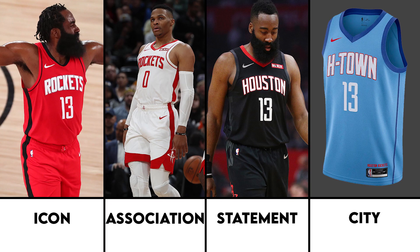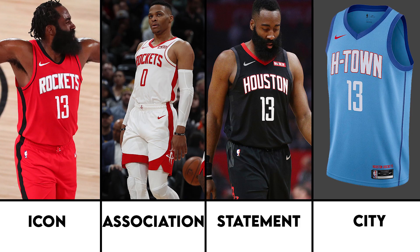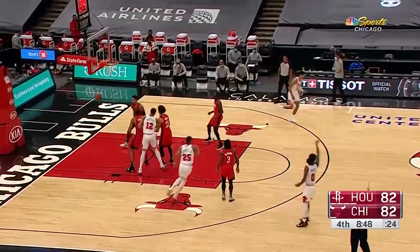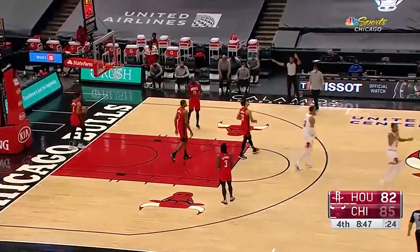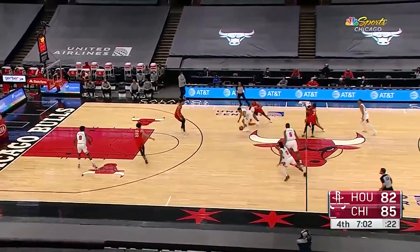This is the current set for the Houston Rockets for the 2020-2021 season. Classic jerseys and earned jerseys have not been revealed yet; however, when those do, those will all be featured in a single video. If the Rockets are a part of this, they will be linked in the description.